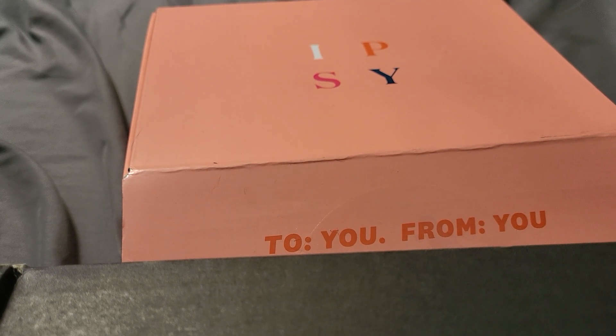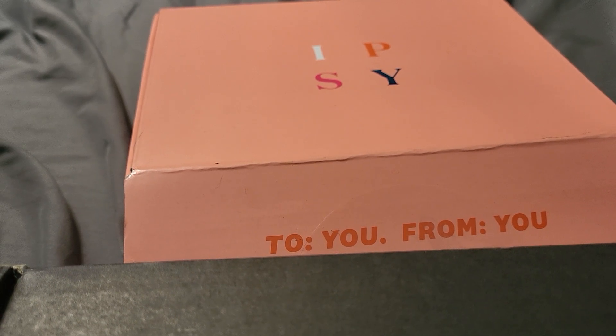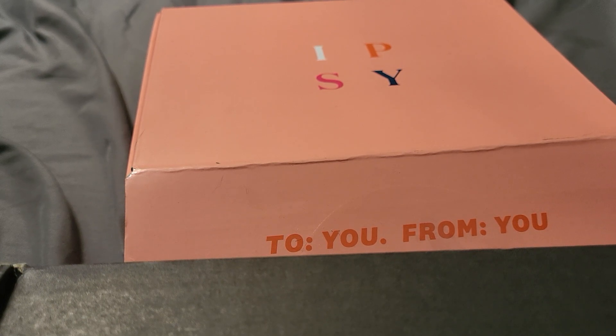Hey guys, it's Deadly Kitten here. If you are new here, welcome — we do a lot of unboxings. Today is no different. We are getting into Boxycharm — I know it says Ipsy but it's actually Boxycharm — for the month of April. It came really early; I'm just really late making videos. I've had a lot going on, a lot of health issues, which is why I haven't been posting as much.